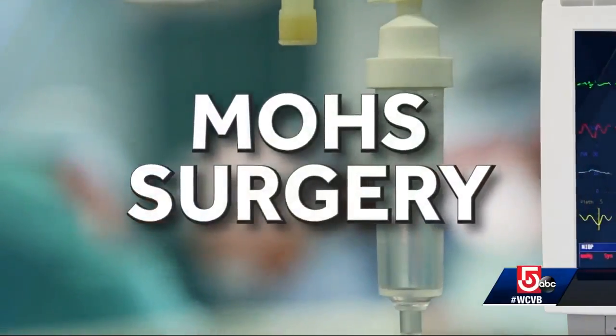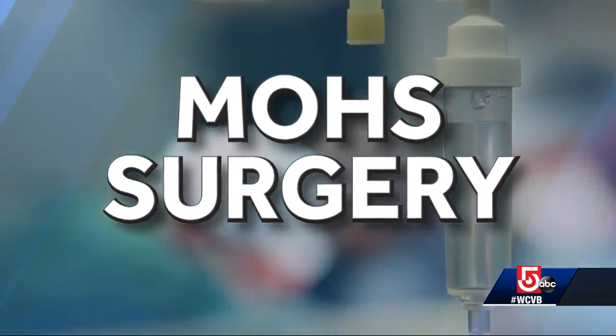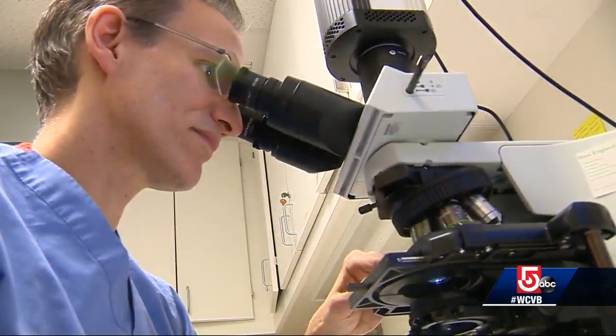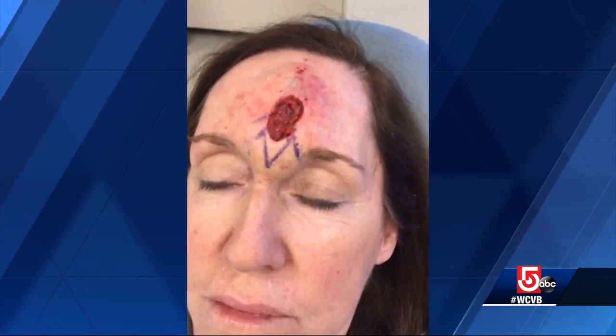He scheduled her for Mohs surgery, a technique developed in the 1940s to remove skin cancer on the face. It's a way to very carefully map where the tumor invades on the skin. The advantage is it leads to a very high cure rate. The disadvantage — accurately predicting the tumor's edges — can be a guessing game. That's done with the naked eye, and in cases like Christine's, what looks like a small area to remove turns out to be much larger than anticipated. There is something about the way basal cell skin cancer grows that makes it very inapparent to the human eye exactly how far it's moved in the skin.